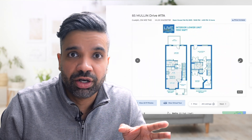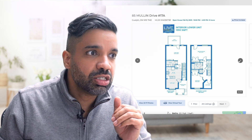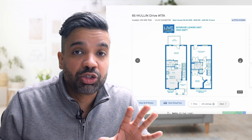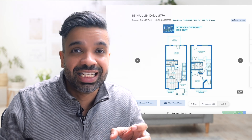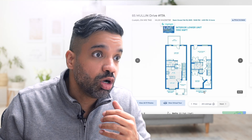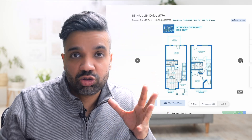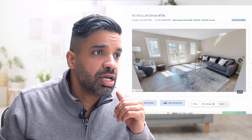There is a layout available, and whenever you see a layout, always pay close attention to it. A layout tells almost half the story of the house — things you might not figure out by physically visiting. It tells you where the bedrooms are, where the kitchen is, the kitchen size, and where the stairs are. Layouts are very useful.